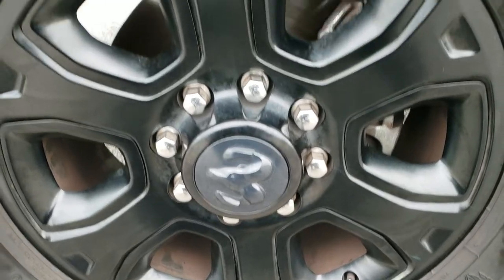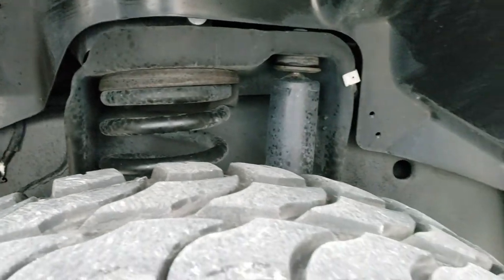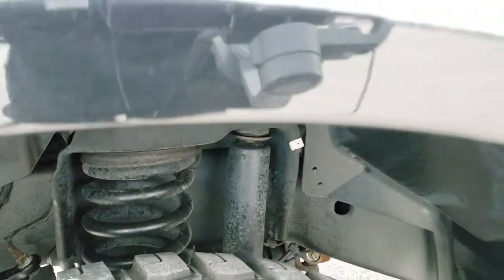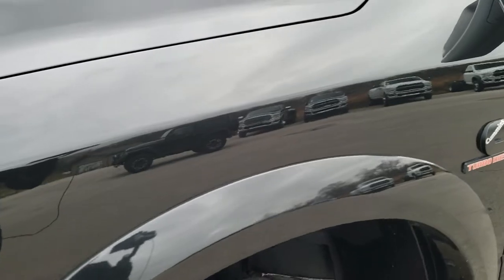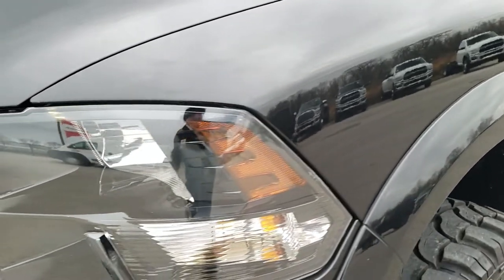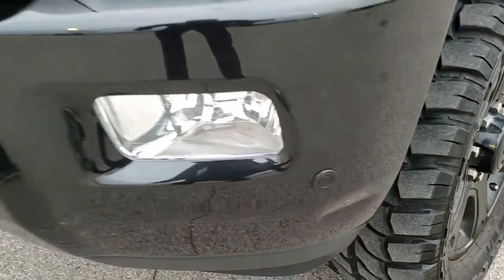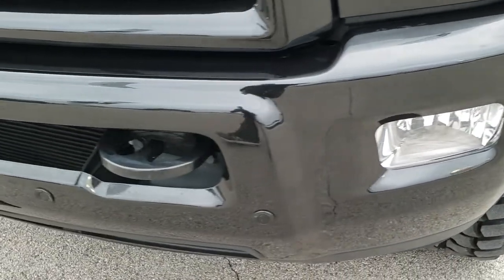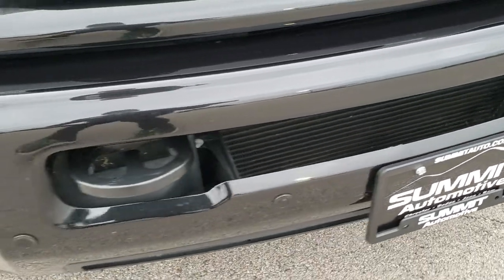20 inch painted alloy rims. It has Red Dirt Road MT 35 by 12 and a half R20 LT tires with right around half the tread left. Frame and underbody looks really good. Didn't see any dents and dings on that front fender. You get the blacked out headlight bezels. The only thing I saw on this truck is there's a little dent on the front bumper here, but nothing too bad. But it is a used vehicle and that's why we do the videos.